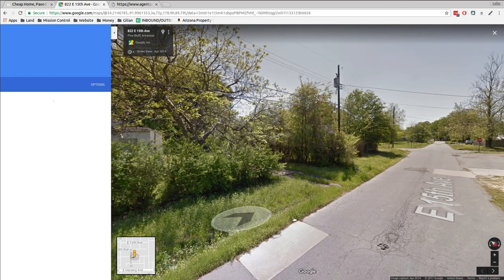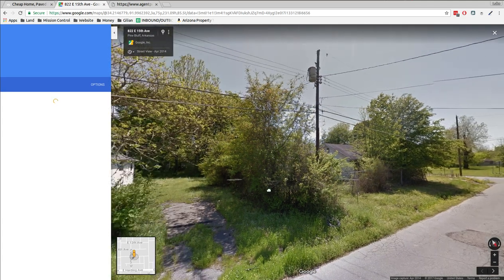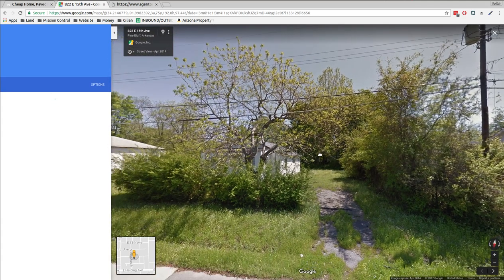This picture is from April 2014, so most anything could have happened by now. It could have burned down, someone could have moved in — who knows. You've got to go check it out and see if that's a house you want to own.